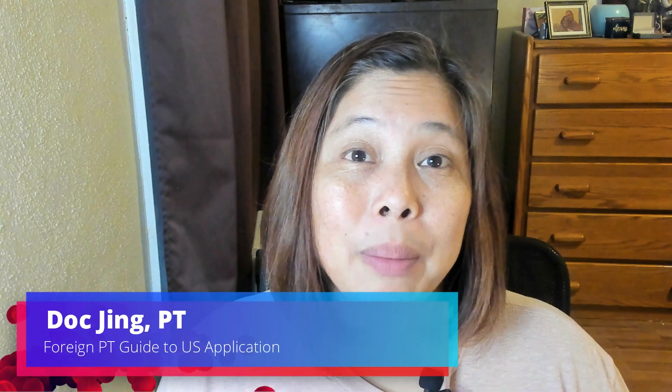Hello everybody, welcome to Just Upright. My name is Doc Jean Ruder. I'm a doctor of physical therapy and I'm your foreign educated physical therapist guide to U.S. application. I hope you guys are doing great.